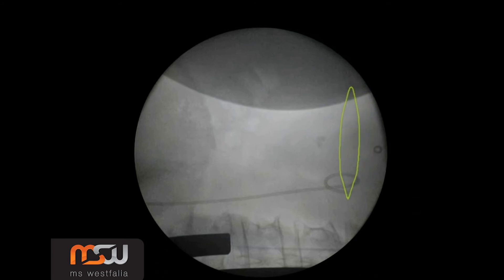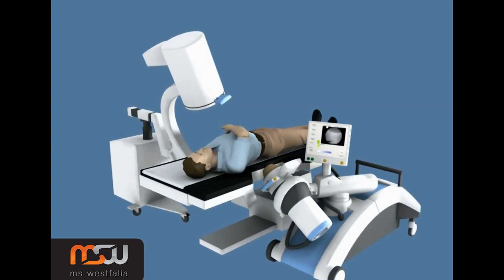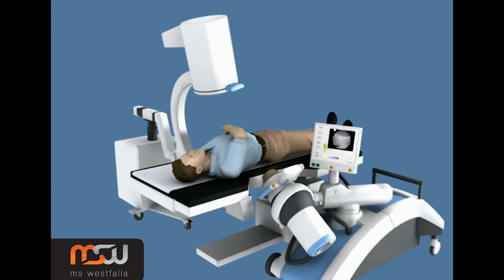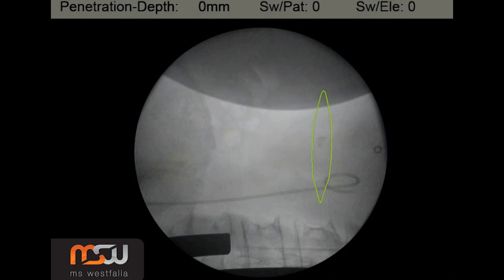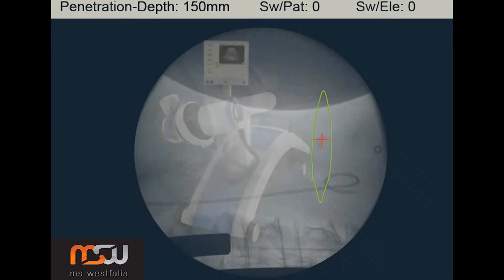The stone is now located inside the focal volume on the CC plane. To verify that the stone is in the best possible focal volume, another AP projection is taken. By simply touching the image of the stone on the monitor screen, the penetration depth can be determined. The location of the stone has now been completed and the treatment can be started.